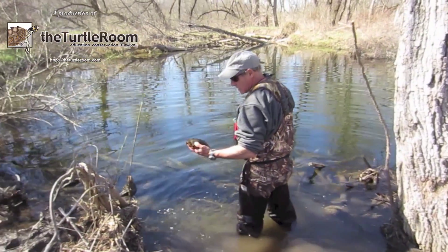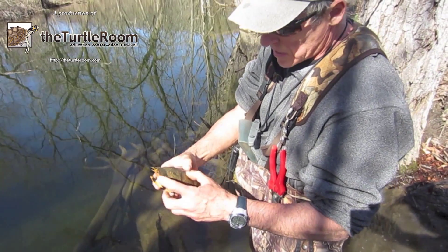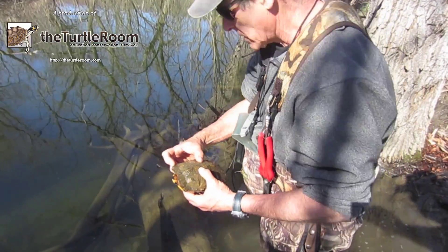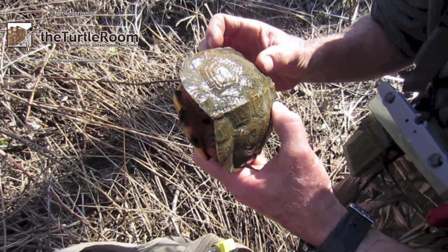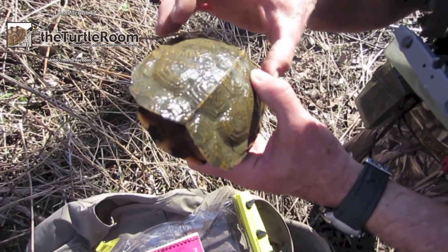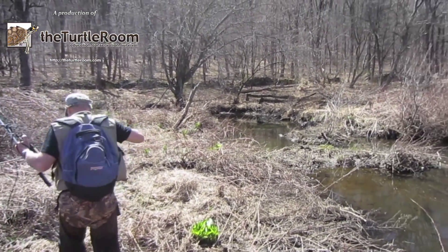Oh yeah, that's a new one. It looks like... it could be J3, that's what I think it is. Oh, I think this is J312 that I haven't seen in a very, very long time. Wow. Because there's another notch there.